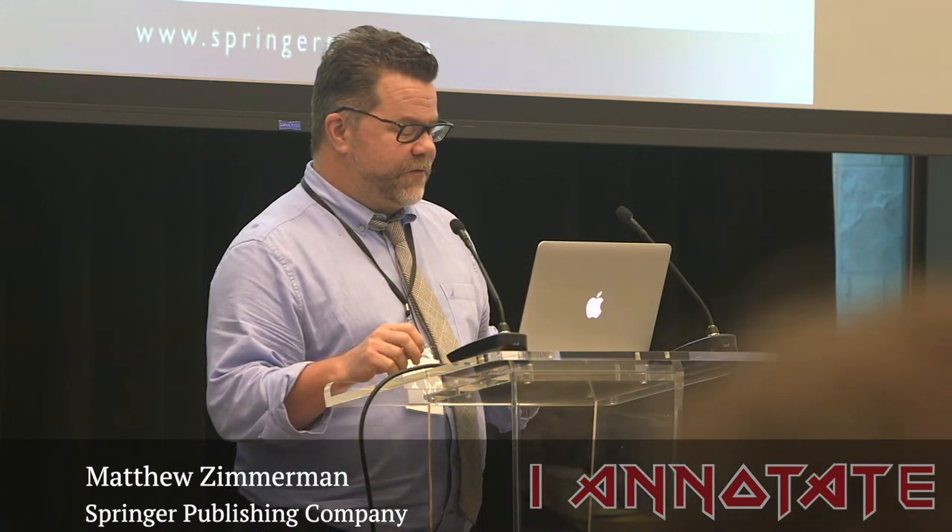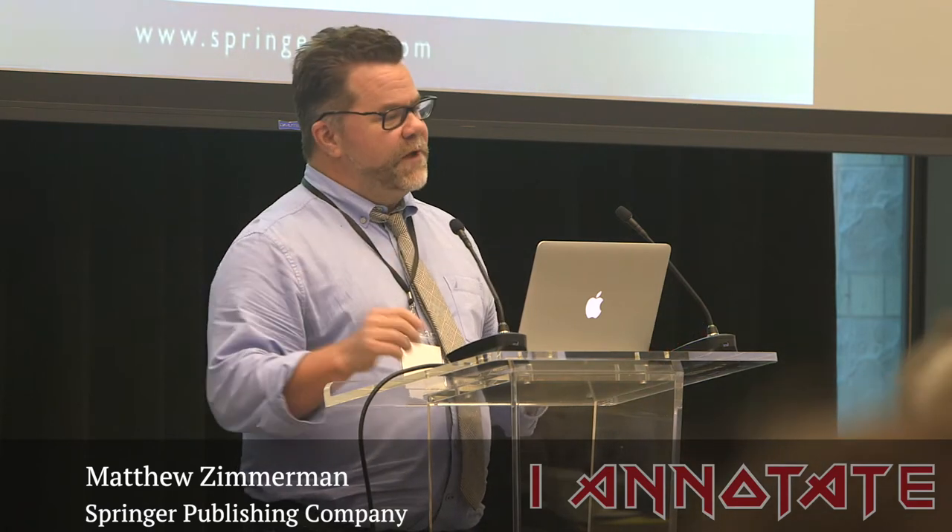Hi, my name is Matt Zimmerman. I'm an online platform manager. Whenever I give a talk, I always have to do this one part in the beginning where I say I work for the Springer Publishing Company. Some people know and some people don't, but there are two publishers called Springer. There's a very big German publisher called Springer Nature, which probably most people know of.